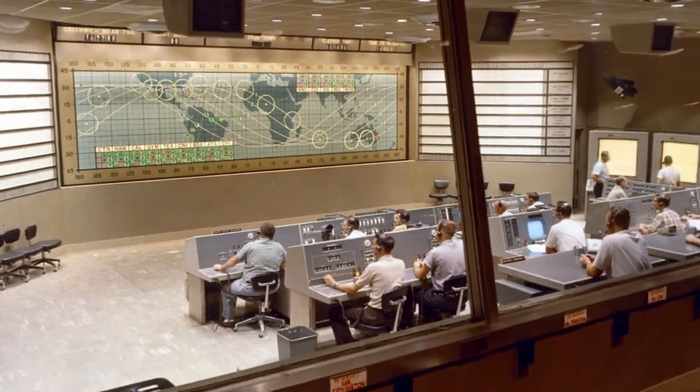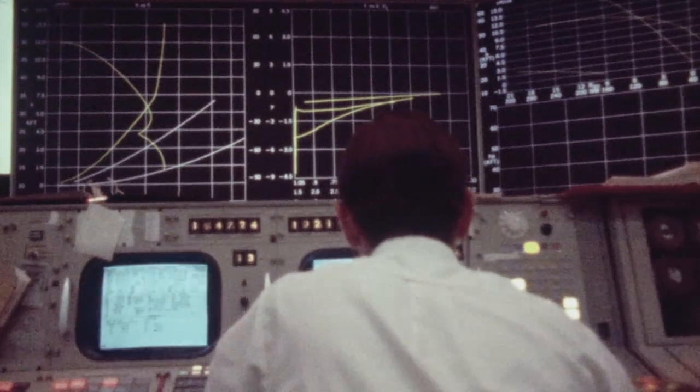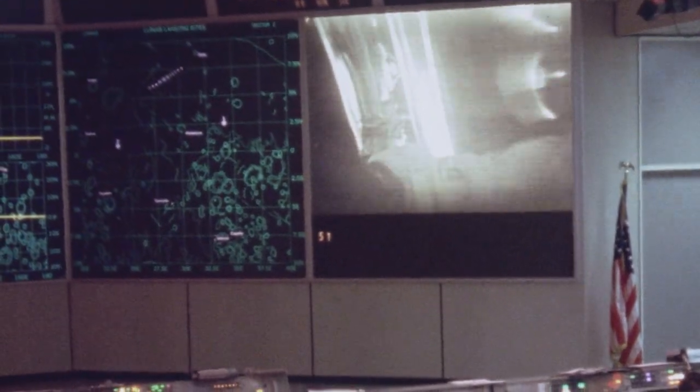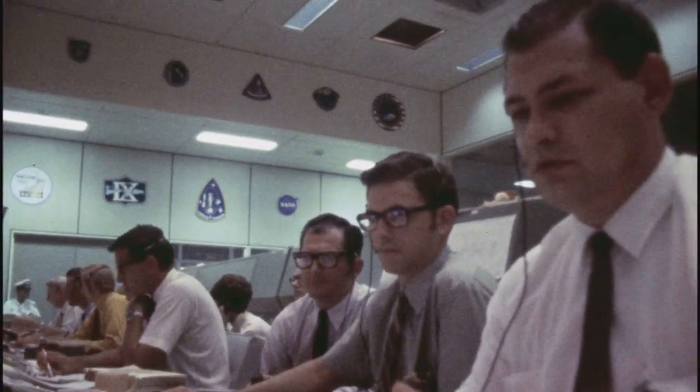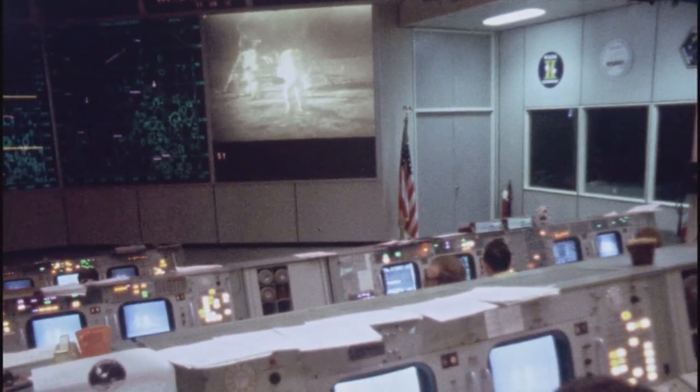Our historic Apollo Mission Control Center at the Johnson Space Center in Houston is being completely restored. The restored room will provide a snapshot of how it looked during the Apollo 11 moon landing, with the project set to finish in July 2019 in time for the 50th anniversary of Apollo 11.